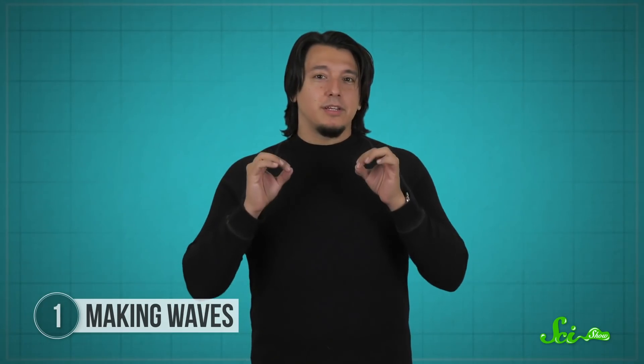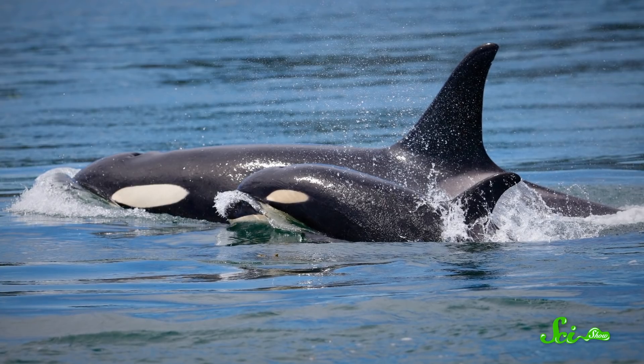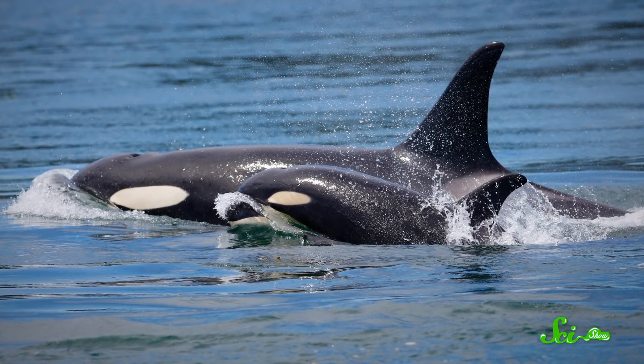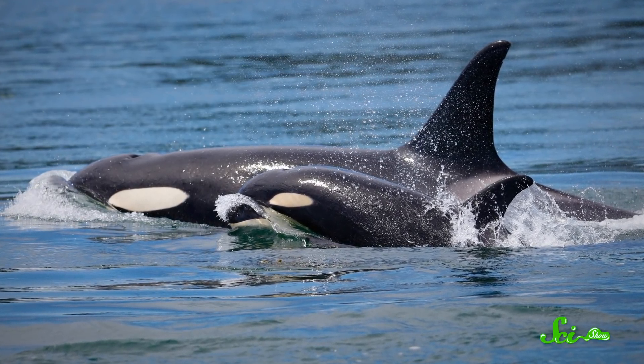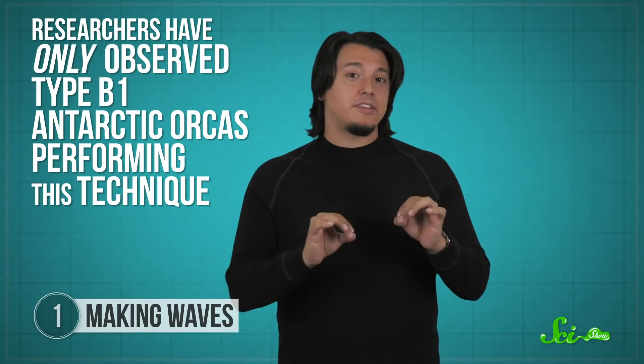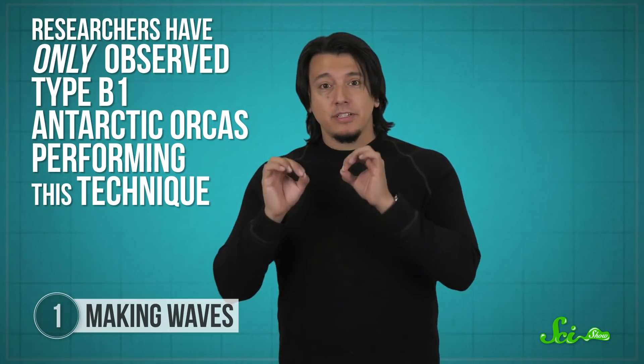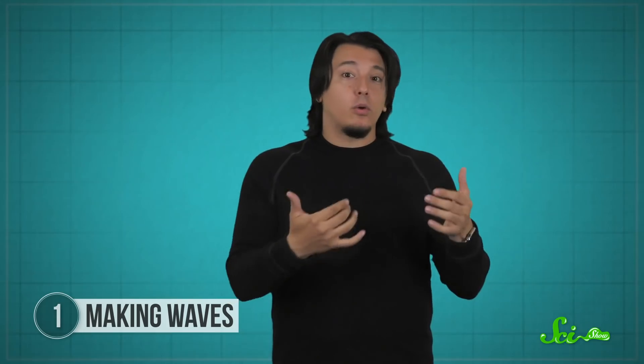These orcas have even been observed putting the seal back onto the ice floe, at the risk of losing it in the process. It's been hypothesized that this gives the juveniles in the pod a chance to knock the seal off the ice, so they can learn the behavior for themselves. Researchers have only observed Type B1 Antarctic orcas performing this technique, so they think it may be a behavior specific to this part of the world, but more observations of other orca ecotypes are needed to know for certain.